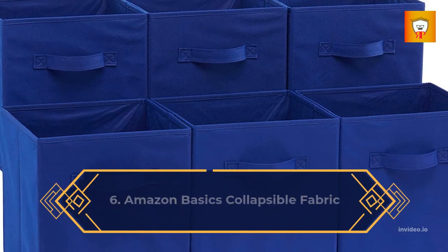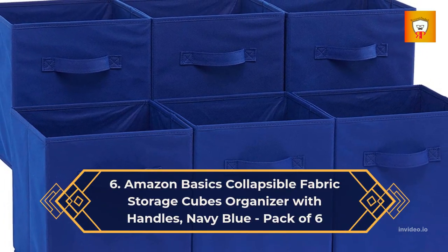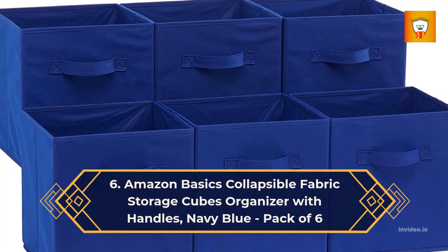6. Amazon Basics Collapsible Fabric Storage Cubes Organizer with Handles — Navy Blue, Pack of 6.